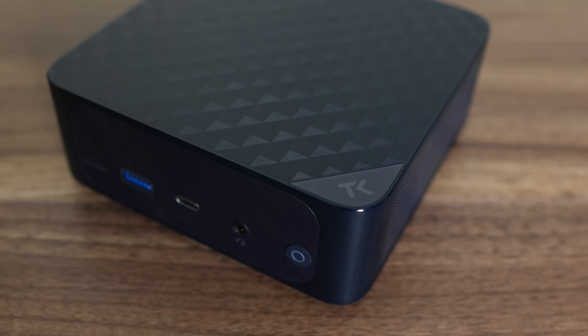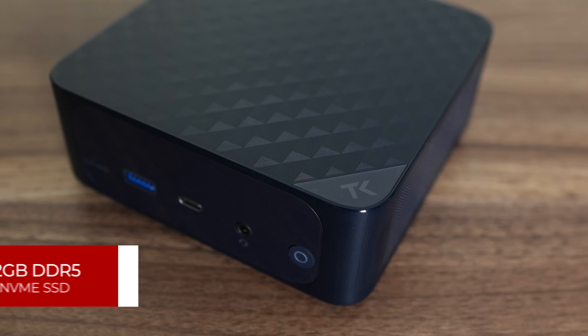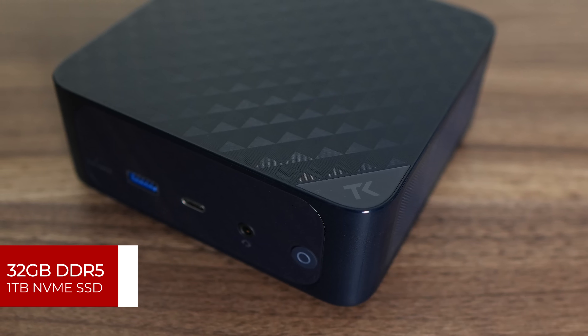I found the Trigkey R8 for $470 US dollars, which is around $725 AUD. Although at the time it was on sale, and I managed to snag one for $609 AUD, which was frankly a banger of a deal. For the dollars, you get 32GB of DDR5 RAM and a 1TB SSD.